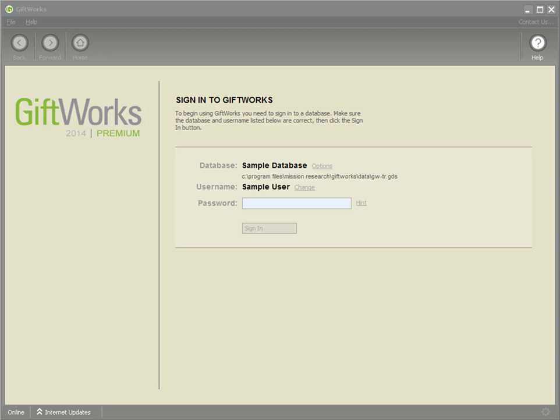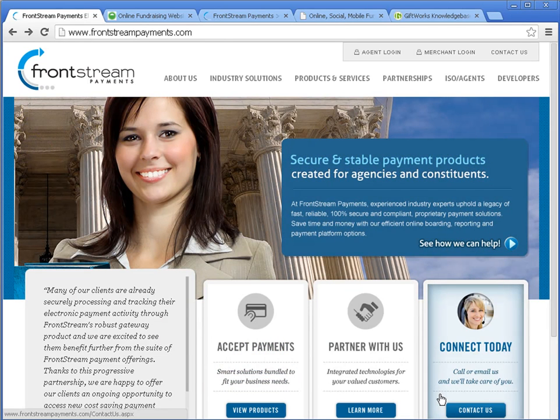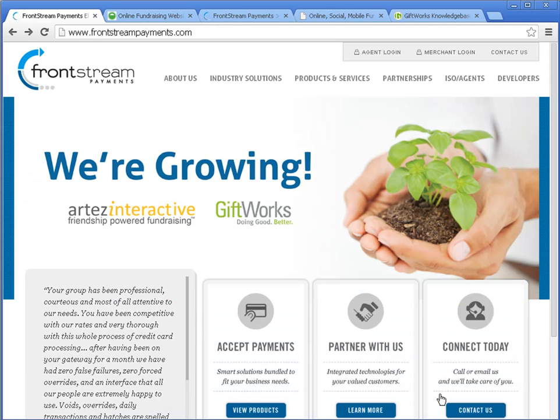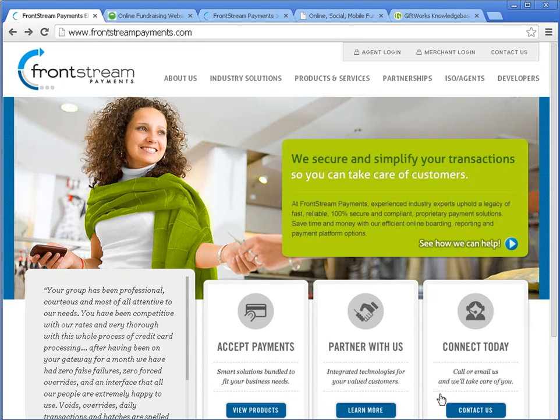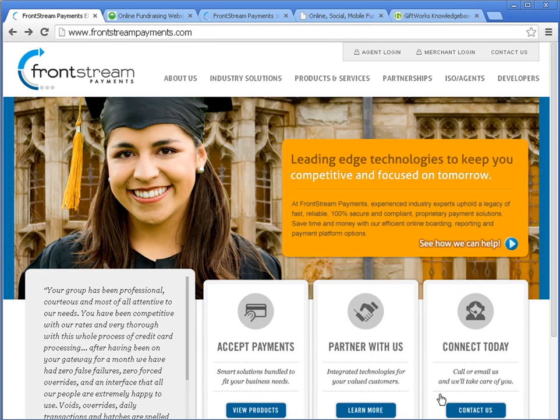As many of you are aware, GiftWorks, along with Artez Interactive, was acquired by Front Street Payments back in August. Front Street Payments has become a leader in providing integrated solutions for nonprofit organizations. Front Street Payments includes a family of companies that support nonprofits, and these include FirstGiving, Artez Interactive, and GiftWorks. The Front Street family of companies offer a diverse and robust set of solutions to help nonprofits fundraise, including many online fundraising solutions.